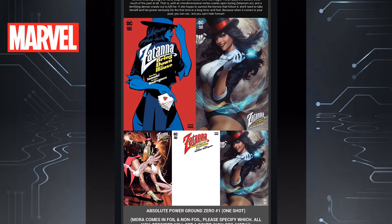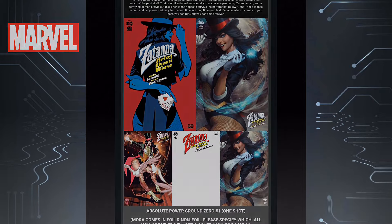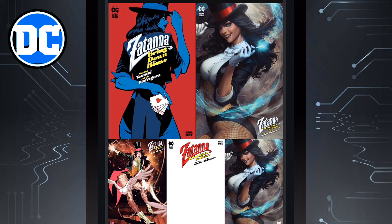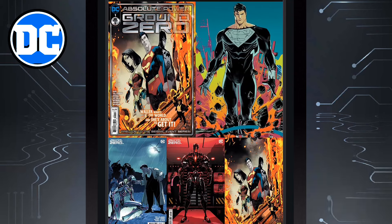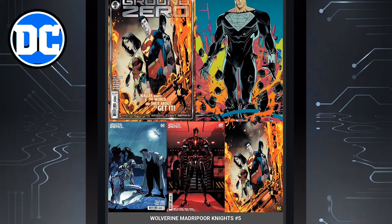Now we move on to DC Comics. We have Zatanna Brings Down the House issue one — Art Germ cover comes in foil and non-foil, so that's pretty cool. If you're an Art Germ collector, which I am, I'll probably pick this up, though I'm not sure about the foil version. Then we have Absolute Power Ground Zero issue one — yep, that event's getting ready to start. I'm curious to see how this is going to affect the DC universe as a whole. This is the next big thing for DC, and how it changes their landscape is yet to be determined.